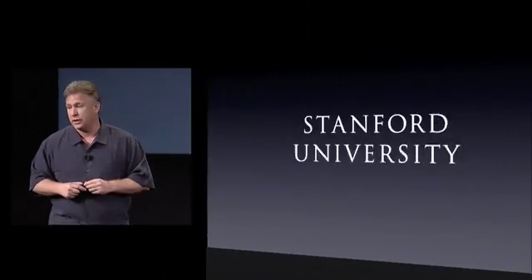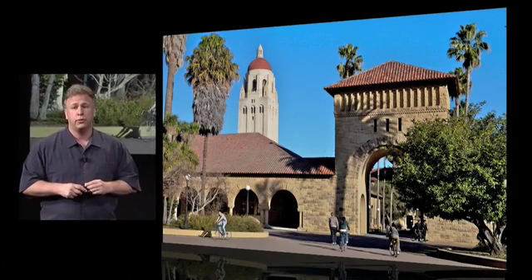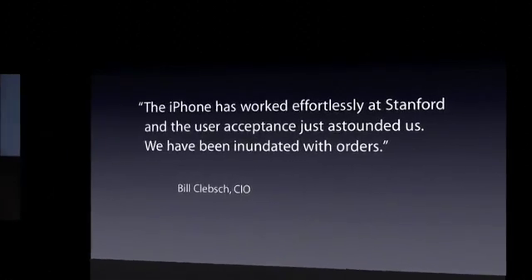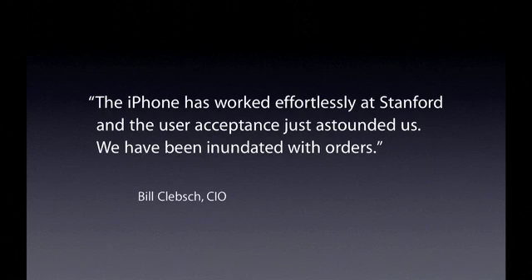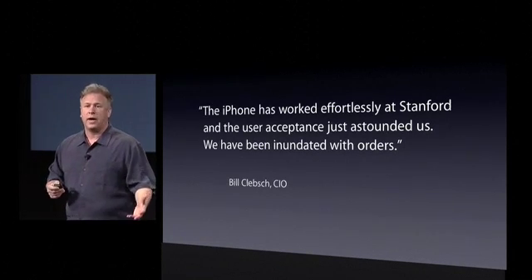And it's not just businesses — we also have great enterprises in the incredible universities we work with. One of the leading universities in the world is right in our backyard: Stanford University. Right now at Stanford, they have hundreds of iPhones deployed across faculty and staff. In the words of their CIO, Bill Klepsch: 'The iPhone has worked effortlessly at Stanford and the user acceptance just astounded us. We've been inundated with orders.' That's absolutely incredible — I think you can guess why that might be.